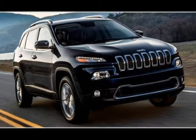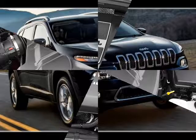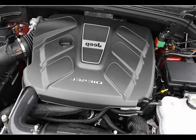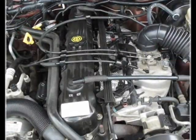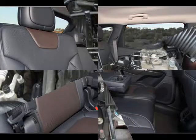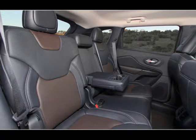The 2014 Jeep Cherokee comes standard with a 2.4-liter four-cylinder engine called the Tiger Shark Multi Air 2 i4. It makes 184 horsepower and 171 pound-feet of torque, with fuel mileage EPA rated at 21 over 28 miles per gallon city/highway. We got 23.4 on the highway and winding mountain two lanes. The optional engine is a 3.2-liter Pentastar V6.